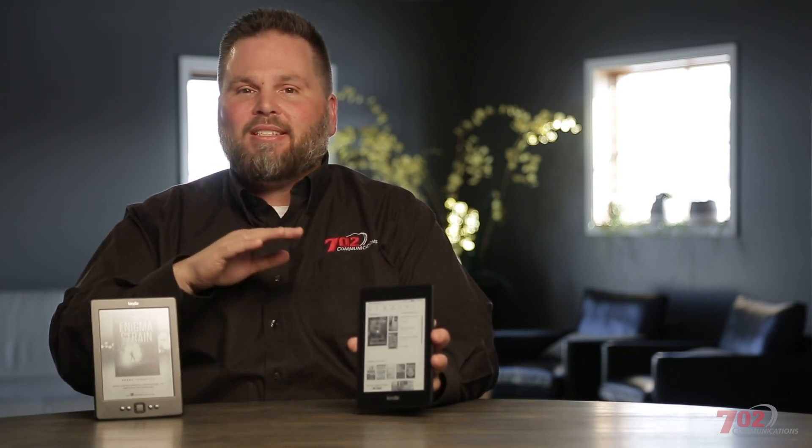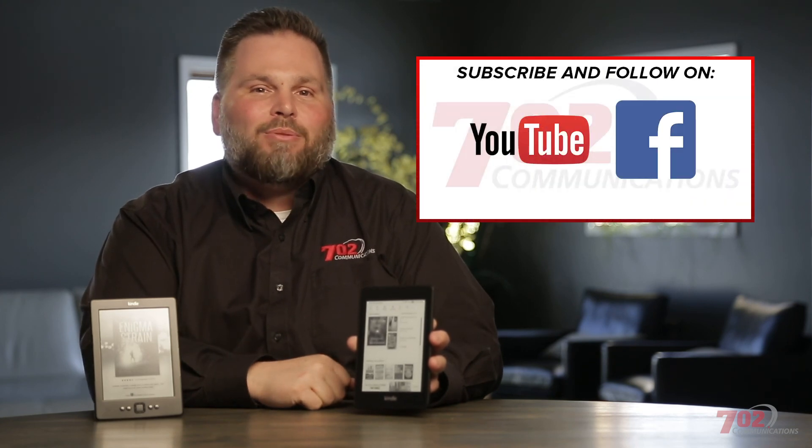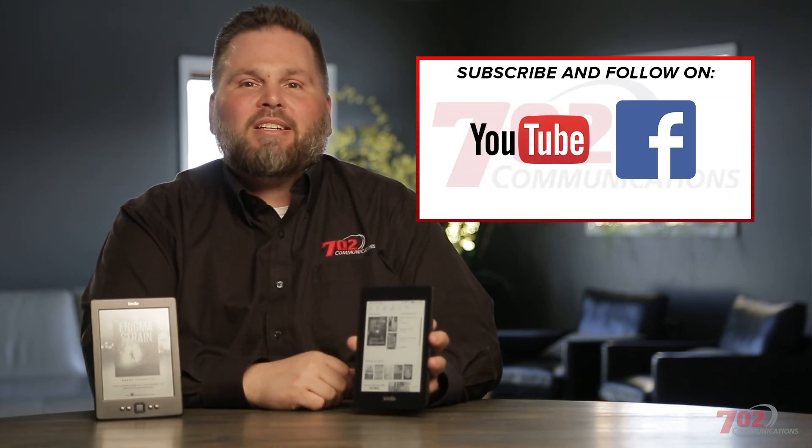That's it, guys. I know this didn't take too long, but I hoped you liked this look at the Kindle Paperwhite. If you did, let me know — comment on the video, send me suggestions, and remember to share, like, subscribe, and tell all your friends about us, because we've got more shows coming up. As always, I'm Brian Cromit. This is G3. Game on.